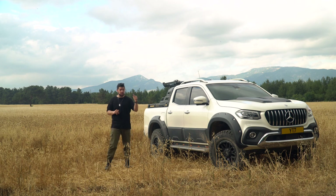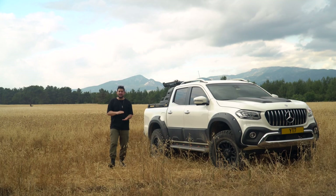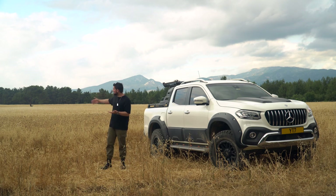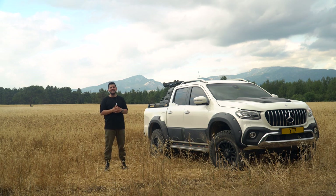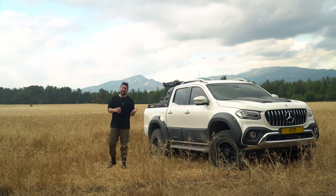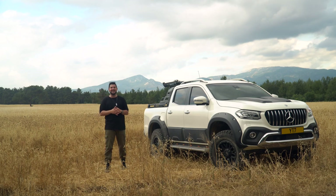Soru şu: üretimden kalkmış olmasına rağmen alır mısın? Gönül rahatlığıyla cevap verebilirim ki Mercedes X-Class her anlamda tatmin eder, kesinlikle tavsiye ederim, kesinlikle alabilirsiniz. Yerden 2 cm yüksek her araç SUV olmuş; kendimizi kandırmayalım. Özgürlüğünüze düşkünseniz, uçsuz bucaksız buğday tarlalarında çay içmek ya da keşfedilmemiş koylarda denize girmek istiyorsanız tercihinizi pick-up'tan yana yapmalısınız. Videoyu beğendiyseniz beğenmeyi ve abone olmayı unutmayın, görüşmek üzere.